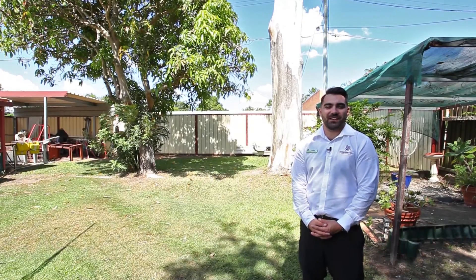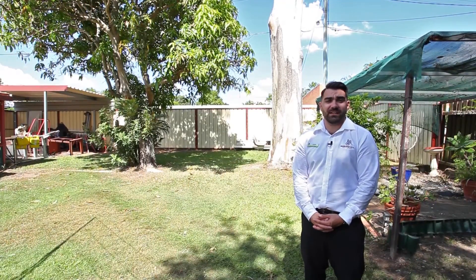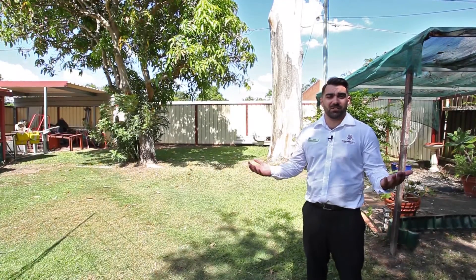Welcome to 35 Ainsdale Street, Chermside West. With dual access to store all the toys and a large backyard for the kids to play around, this property is just perfect.